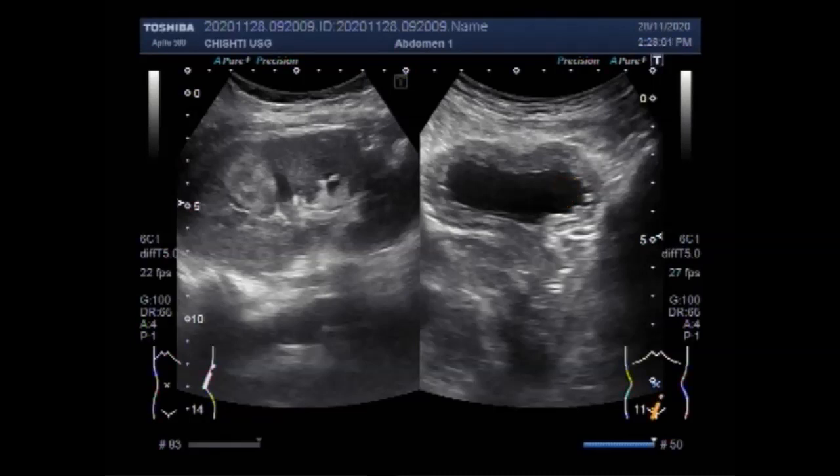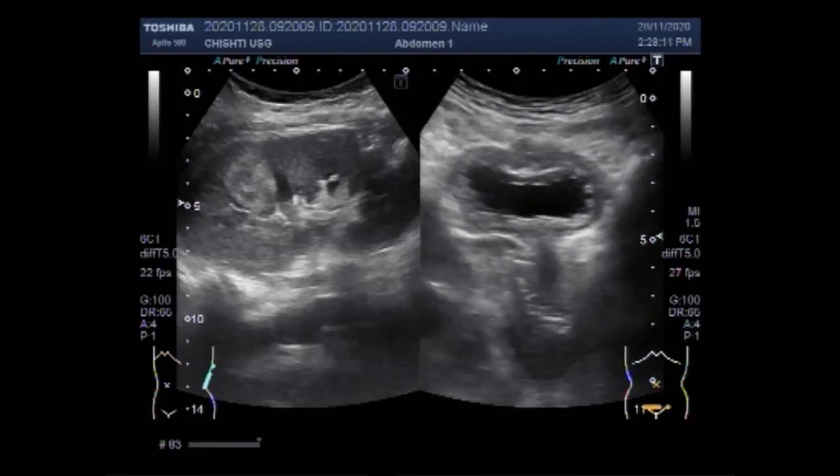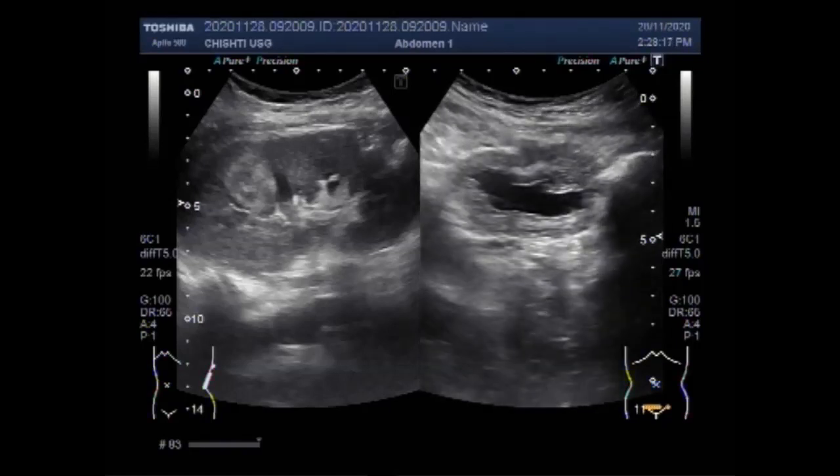A kidney ultrasound may be used to assess the size, location and shape of the kidneys and related structures such as ureters and bladder. Ultrasound can detect cysts, tumors, abscesses, obstruction, fluid collection and infection within or around the kidney.